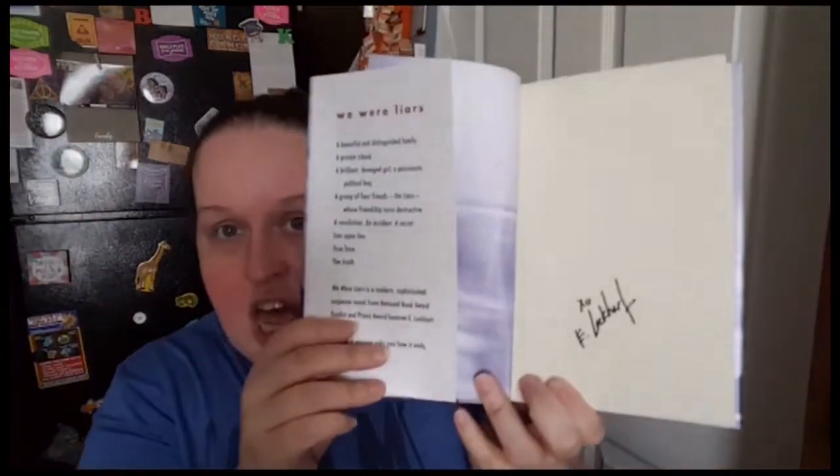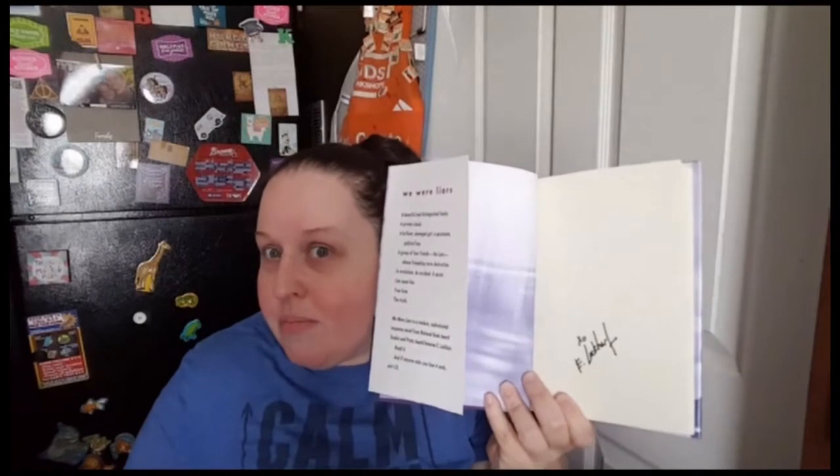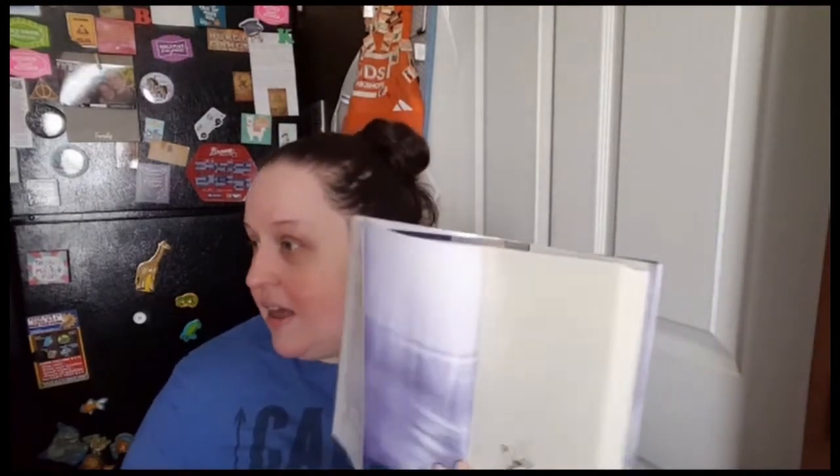I found a ton of copies of 'We Were Liars' by E. Lockhart, the deluxe edition. I've heard a lot of mixed reviews. Wait — it's signed! I bought a signed book for a dollar! At Dollar Tree! Run, don't walk! It's the deluxe edition and it's signed 'XO, E. Lockhart.' Even if I don't like it, I'm keeping it — I keep my signed books no matter what. I did not realize it was signed. Just go to your Dollar Tree and look!